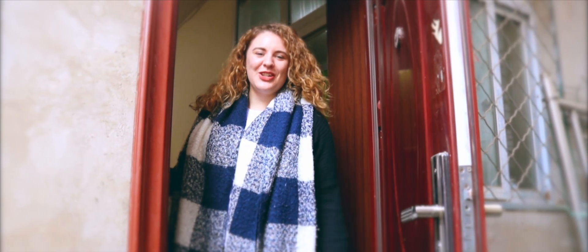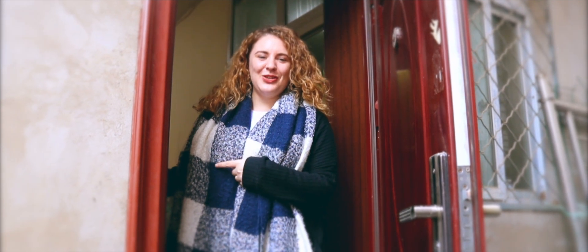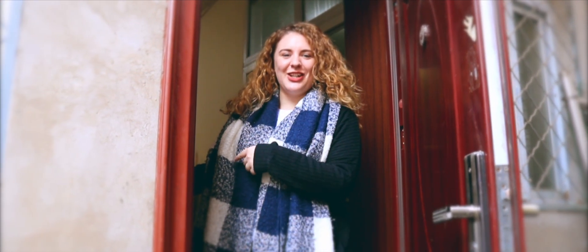Hi guys, I'm Eleanor with Korea China and today we're going to look around at hutong apartments, so come inside and let's have a look.